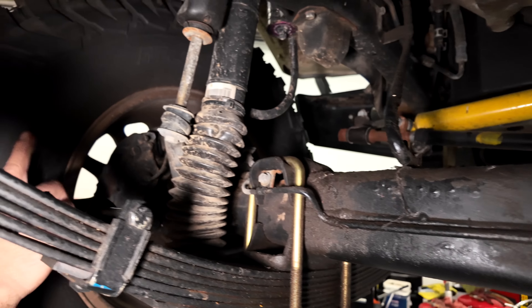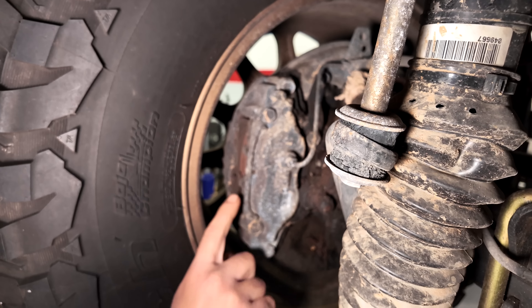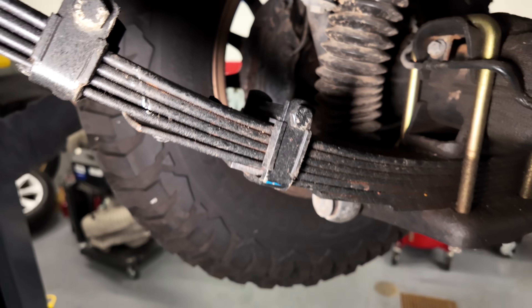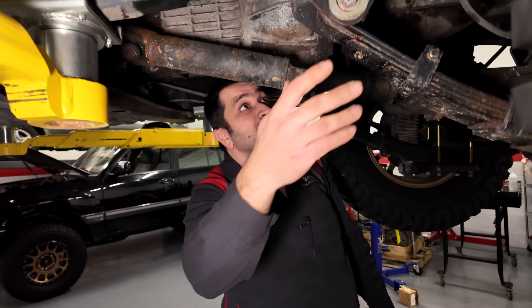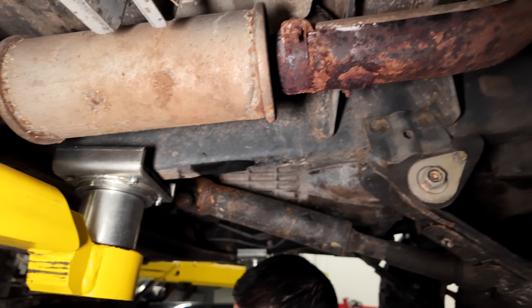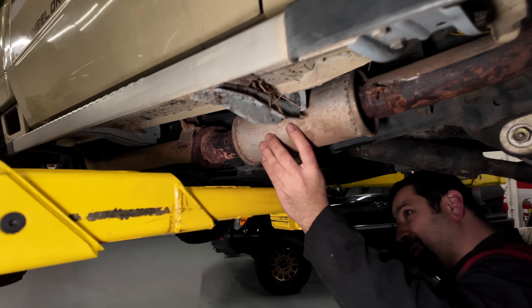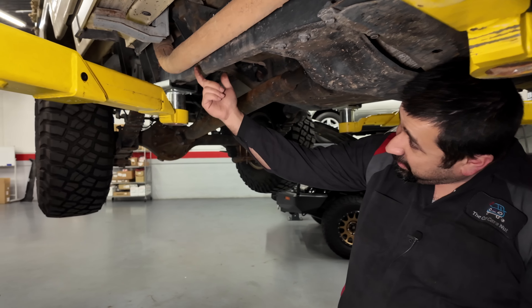Looking at the front caliper — it's a very familiar four-piston caliper, similar to what you'd see on a 4Runner. The brakes are getting close to needing replacement — these are actually the original brakes, which is very interesting. The exhaust is similar to the 80 series: it comes between the body and the frame, wraps around, goes over to the other side. It's a very unusual setup with many mufflers and resonators. The frame is very skinny and narrow.